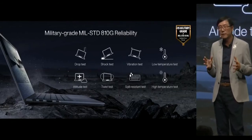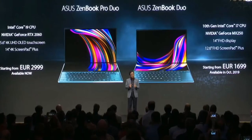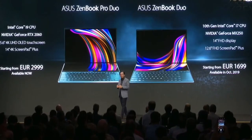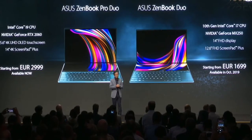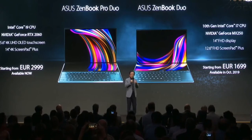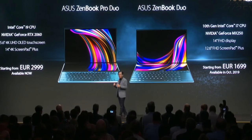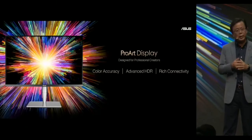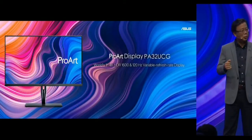The sleek 14-inch Zenbook Duo featuring the latest 10th-gen Intel Core processor will be available soon in October, starting from less than 1,700 euro. Let me present the ProArt Display PA32UCG, the world's first 4K HDR 1600 professional display with 120Hz variable refresh rate.